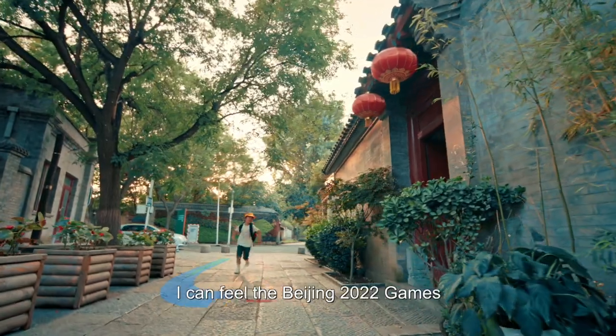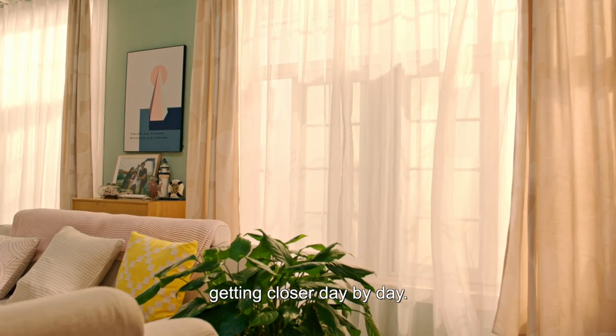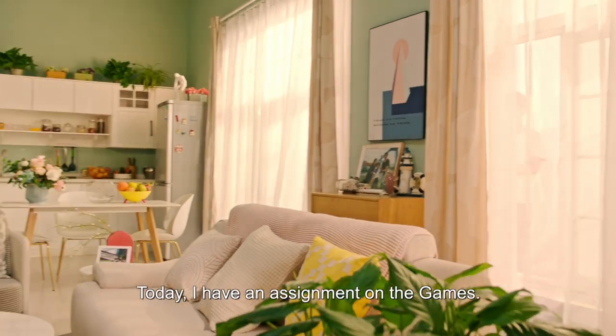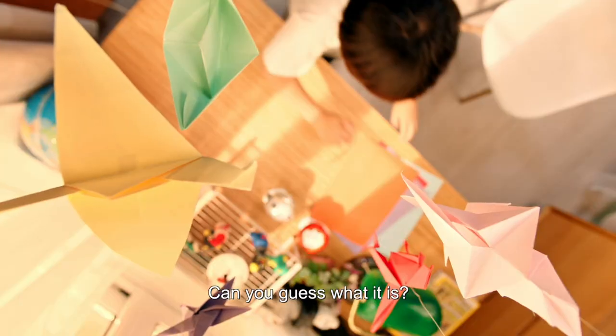I'm six years old now. I can feel the Beijing 2022 Games getting closer day by day. Today, I have an assignment on the Games. Can you guess what it is?